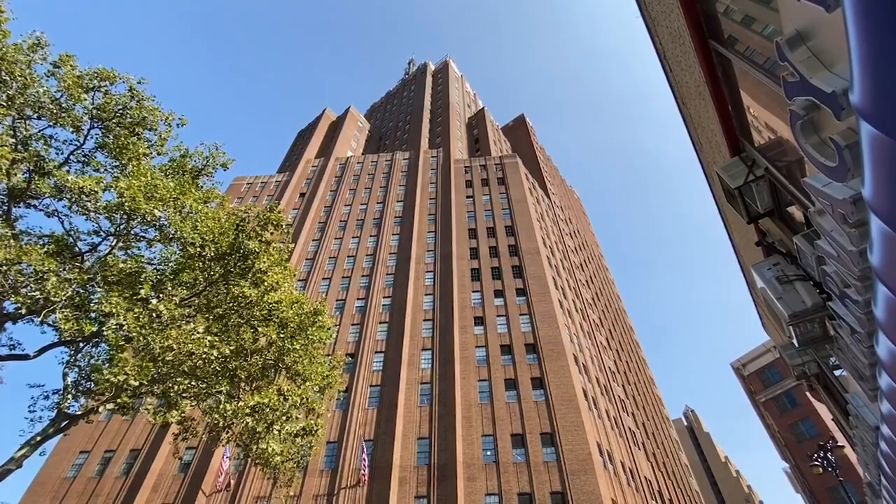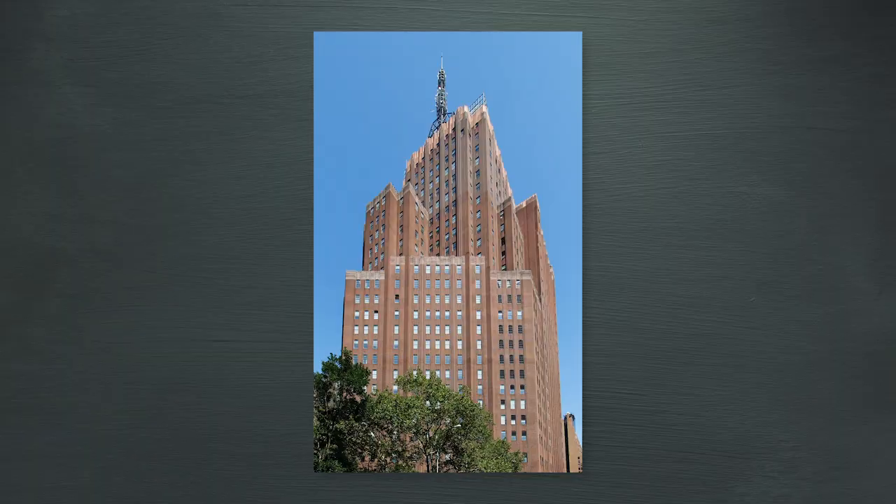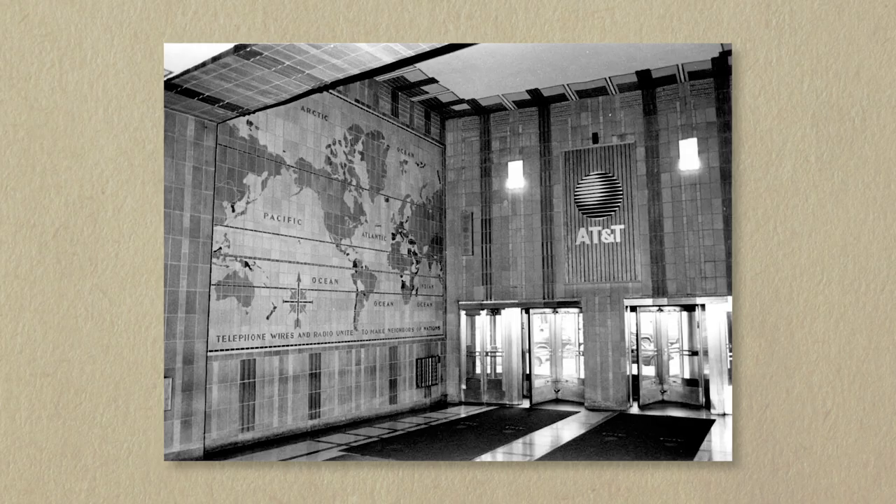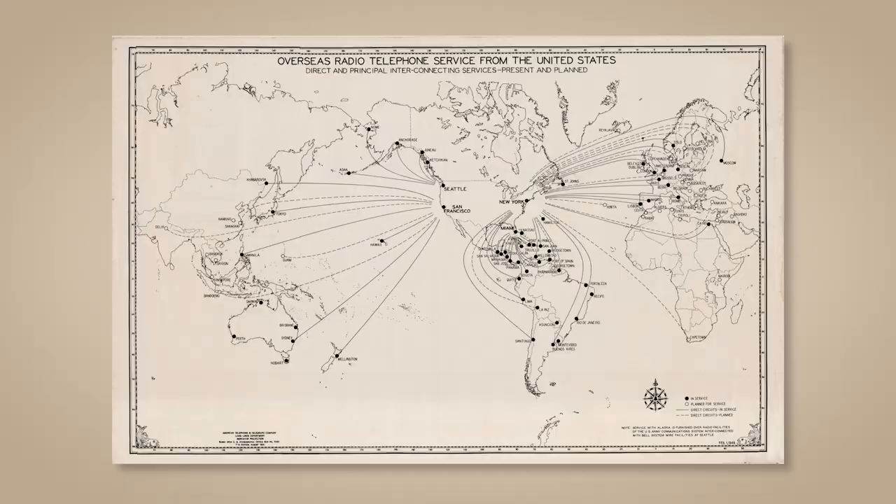Voorhees, Gamelin, and Walker was commissioned to enlarge and reface the building in 1929. Walker converted it to a stepped-back Art Deco tower clad in multicolored, rough-textured bricks. The AT&T Long Distance Building was the world's largest long-distance center, a communications crossroads for long-distance telephone calls in the northeastern United States.